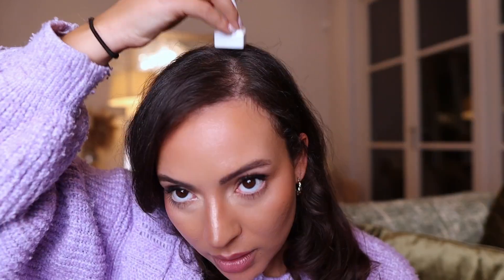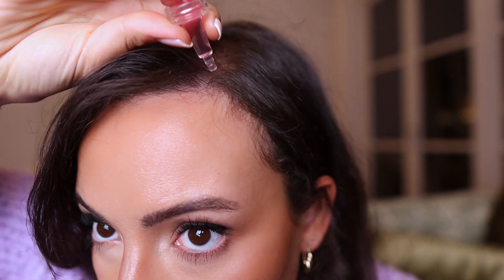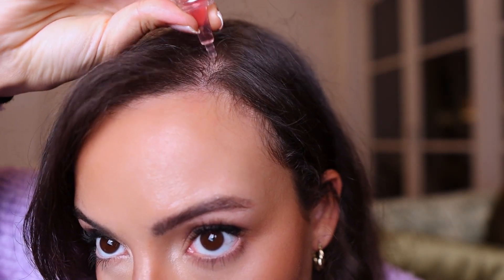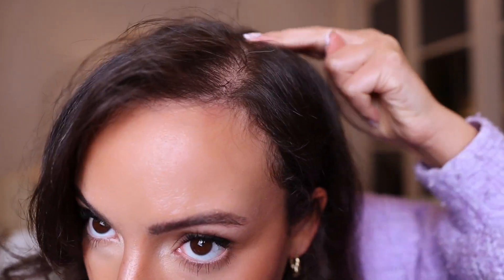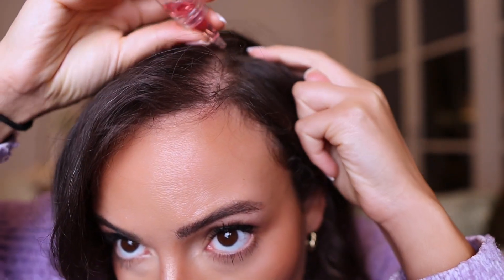It comes with a derma stamp — the derma stamp is about 0.5 millimeter — and that's just to increase absorption; it's not going to stimulate hair growth. You basically stamp it across the scalp and then apply some of the serum and rub it in. It goes a long way, so this whole half bottle needs to go across my whole scalp.